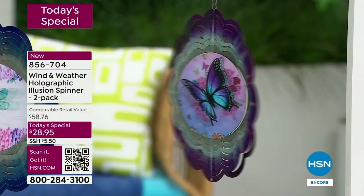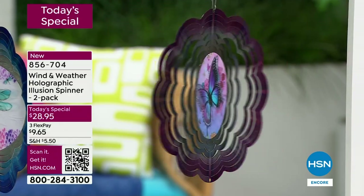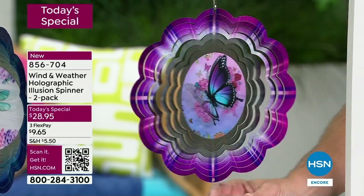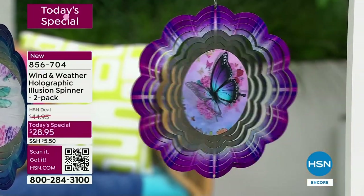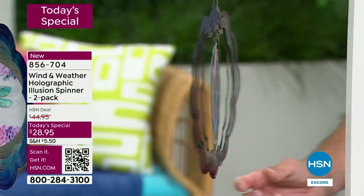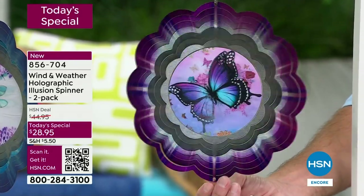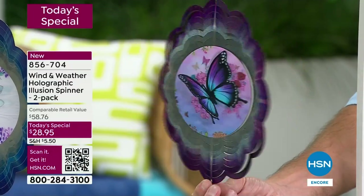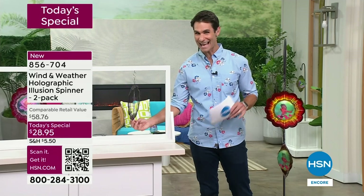Look at that hologram in the middle as I spin this. Just a little bit of breeze outside and you can hang it in a tree or under an overhang. A little breeze catches that laser-cut metal all around and you get that starburst effect — light comes from the inside and bursts out. Those rings are specifically painted and in the middle, for the first time ever, a wind spinner with a hologram design in the center. You can see the butterfly wings just flapping.